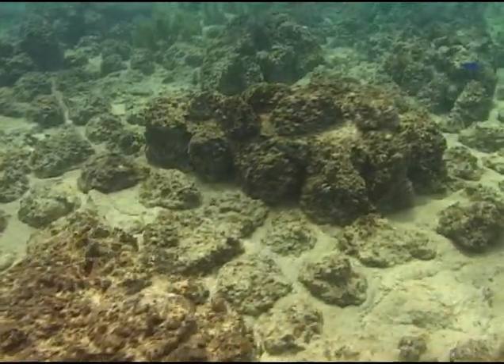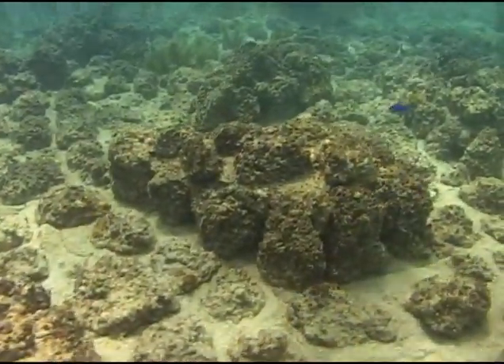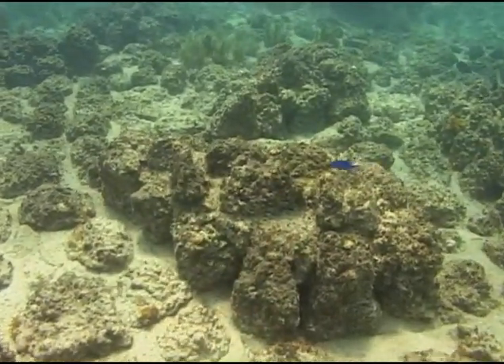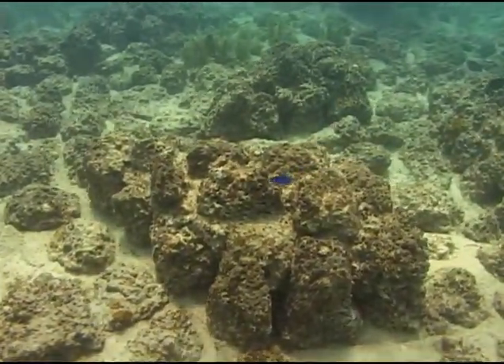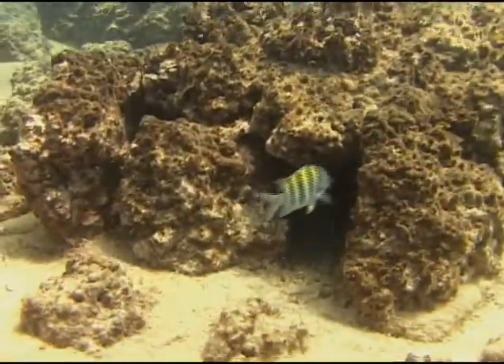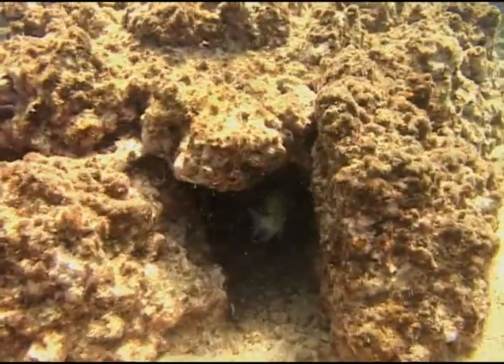We'll be out there designing and working. Visitors to Molasses Reef will be hard pressed to identify which relief structures are modules and which is authentic coral reef substrate. Algae, corals, sponges, and reef fish, it seems, can't tell the difference — or maybe they're simply making the best of their new home.